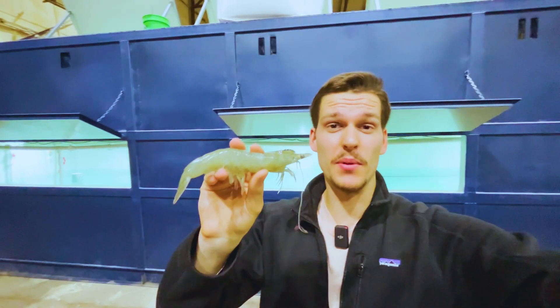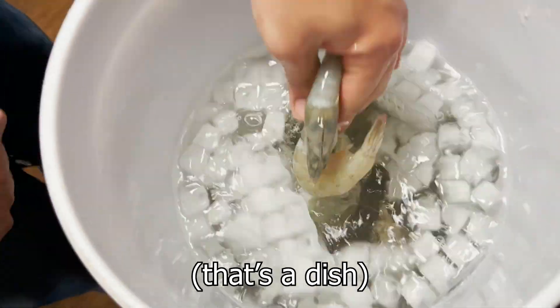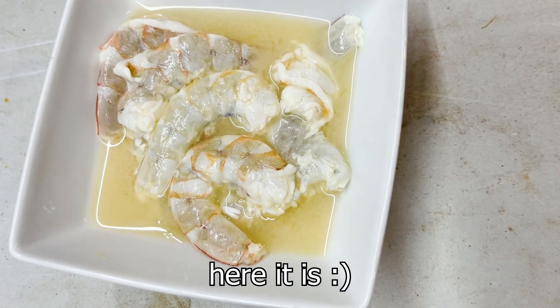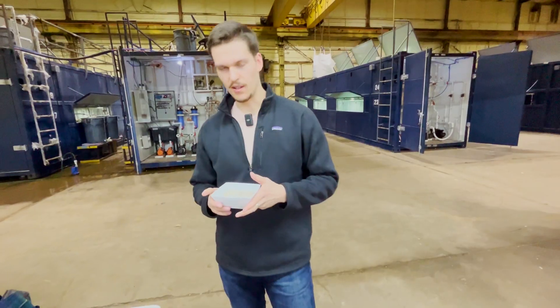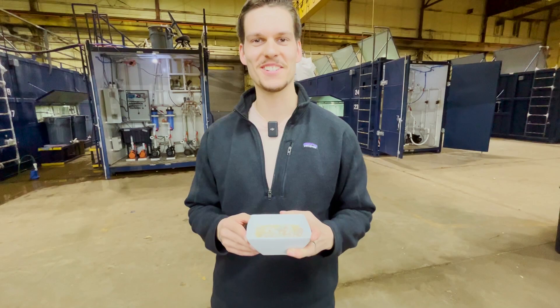I bought the most expensive shrimp in the world, so now let's try it. And so now I'm gonna be trying the shrimp ceviche for the first time in my life.